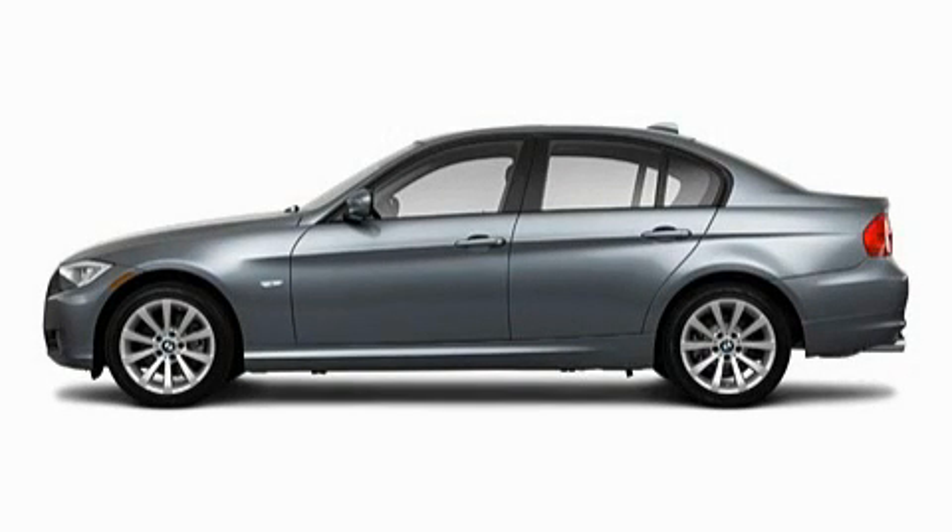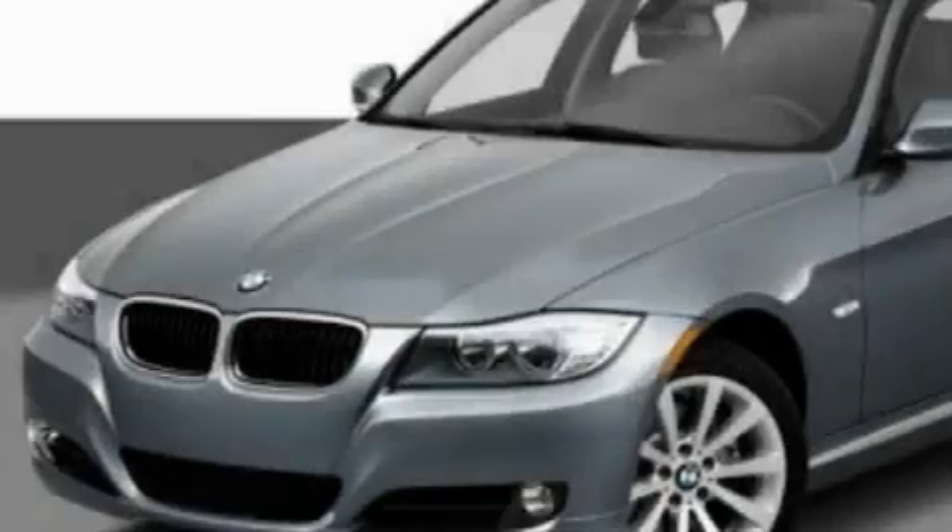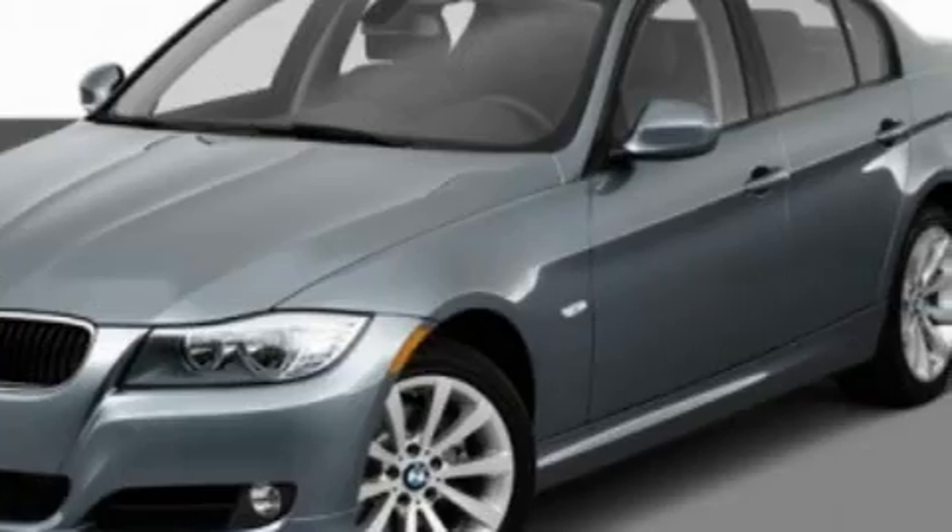This is a 2011 BMW 3 Series, a luxurious package designed with the finest elements in mind. It features a 3.0 liter 6-cylinder engine and an automatic transmission.